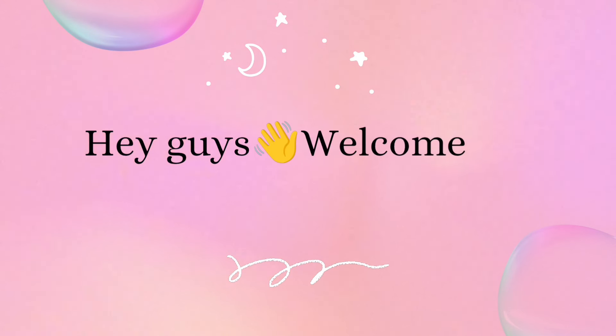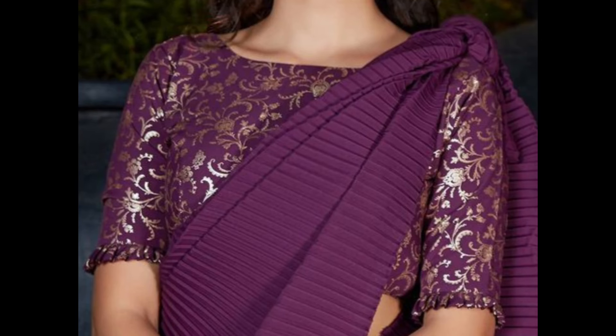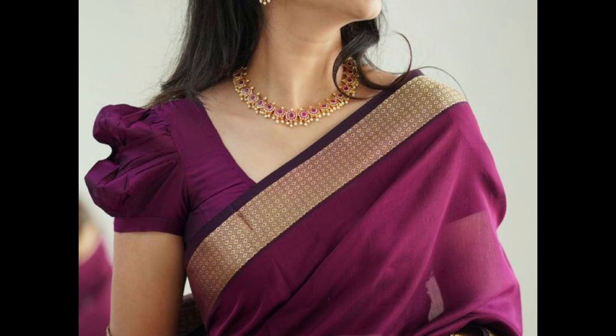Hey guys, welcome back to our channel! In today's video, I'm going to show you a few beautiful purple color blouse designs. Purple is a versatile and elegant color that can be incorporated into various blouse designs. Here are some ideas for purple color blouse designs.